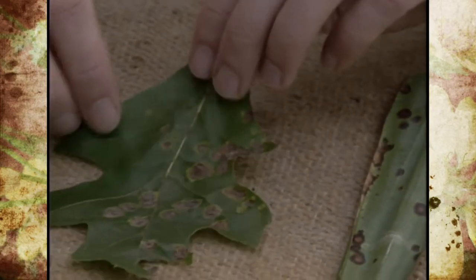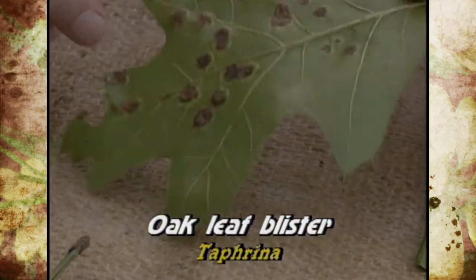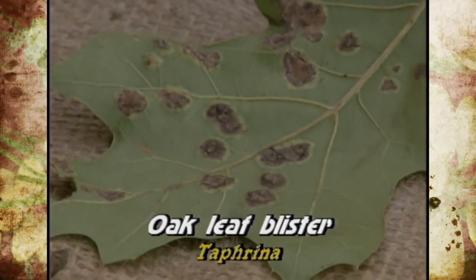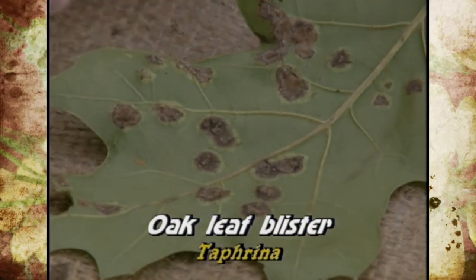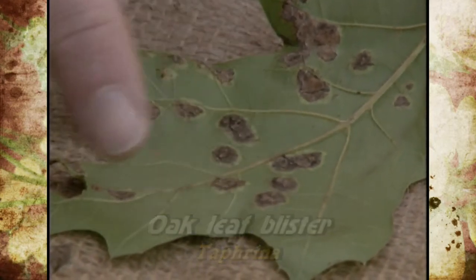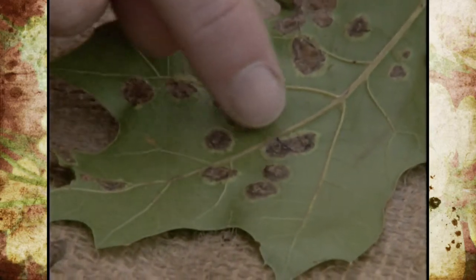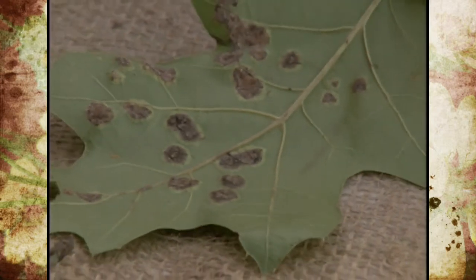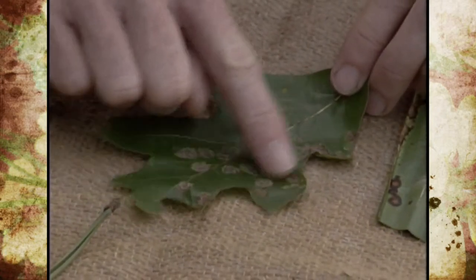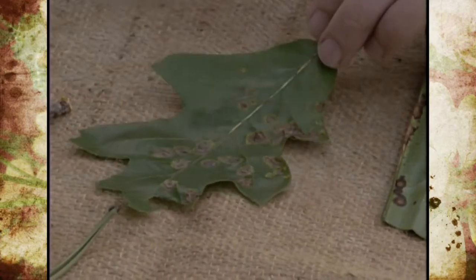Here's one on oak called oak leaf blister. It's not uncommon for us to see galls on oak trees that cause certain growths, but this is actually caused by a fungus called Taphrina. It's called oak leaf blister because on the underneath side of the leaves it's actually swollen a little bit to give it a blistering effect, with a lighter margin around those particular circles. Checking it on each side again helps distinguish a disease versus an insect.